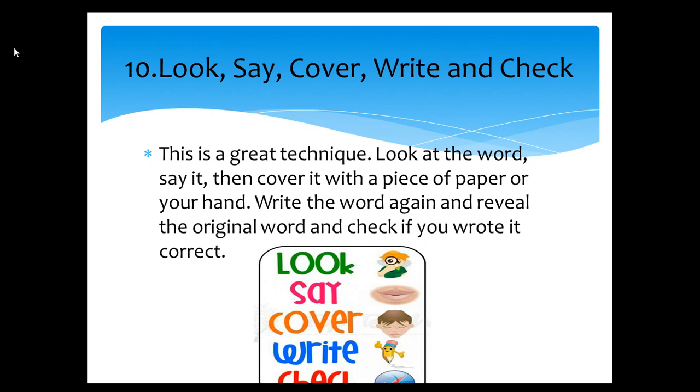Tip number ten: Look, say, cover, write, and check. This is a great technique. Look at the word, say it, then cover it with a piece of paper or your hand. Write the word again and reveal the original word, and check if you wrote it correctly.